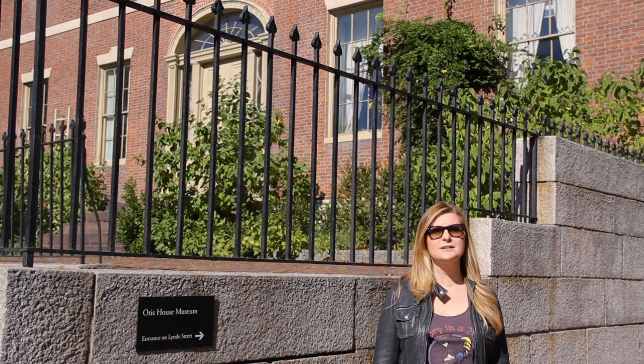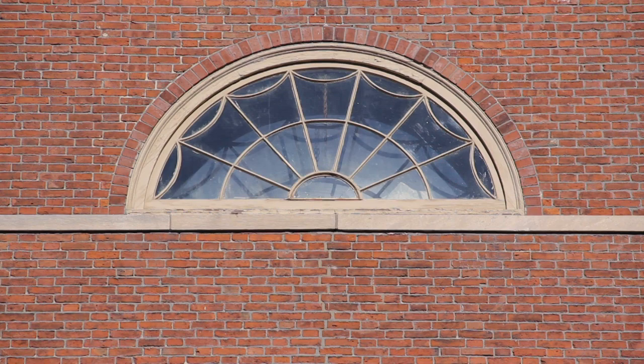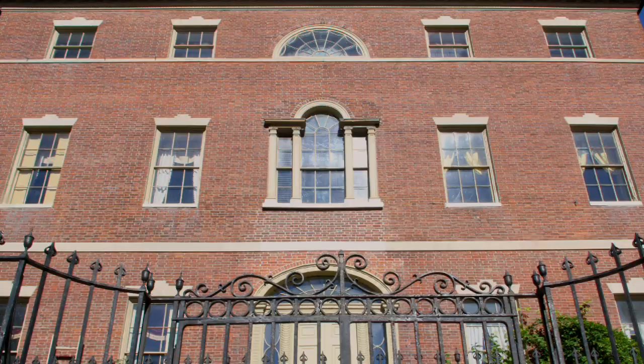Welcome to Boston's History in a Minute. I'm Brooke and I'm in front of the Harrison Gray Otis House in the West End. Built in 1796 and designed by Charles Bullfinch, this home is a premier example of Federal style architecture, as evidenced by the house's symmetry and its fanned windows.